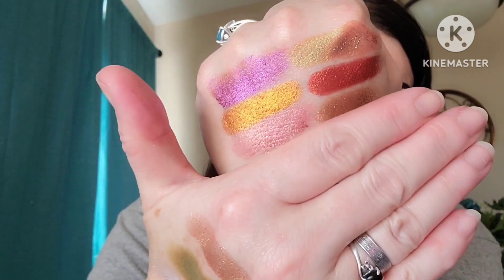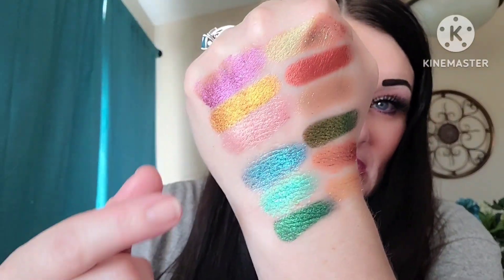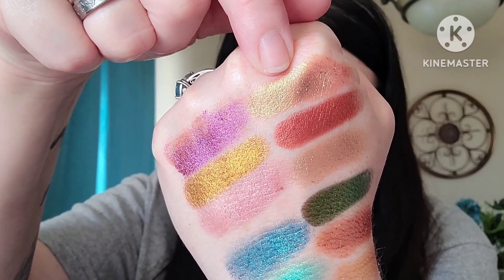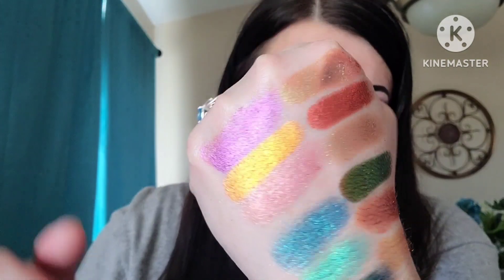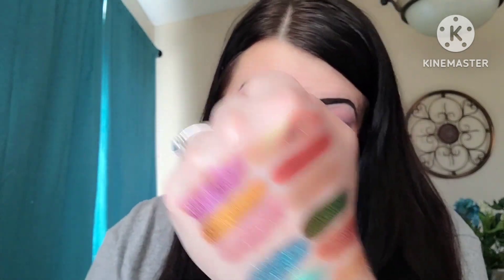Okay, we're going to swatch these and come back — your mind's going to be blown. For Fire Baby, I did just those top six. We have Dynamic — look at that shift! We have Ambitious, Fierce, Fun, Exciting, and Destructive right there. Look at those shifts — that is something spectacular!